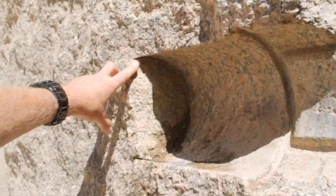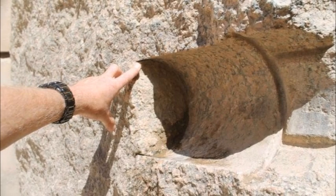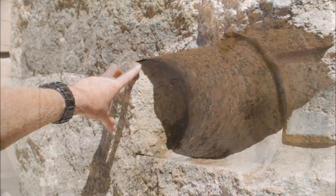A large core drill hole at Karnak — clearly an ancient work — and the groove created indicates that the drill was boring into the Aswan pink granite at a rate of at least 2 millimeters per revolution.